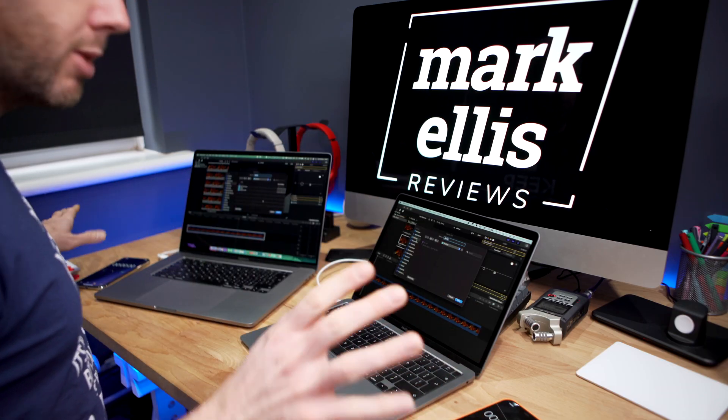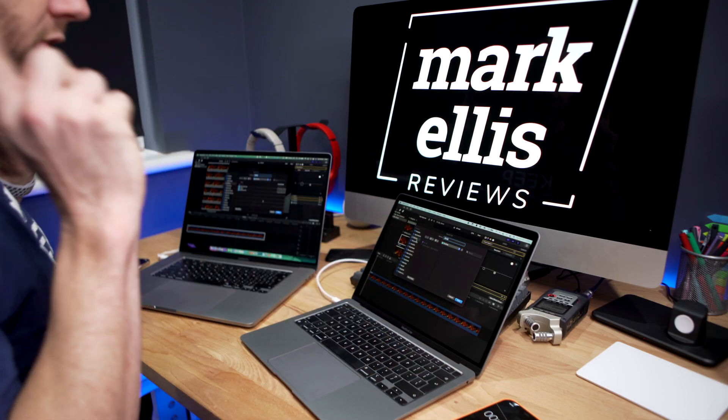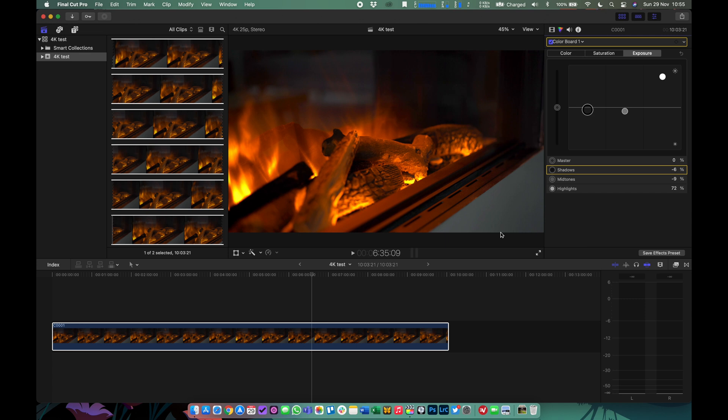The next test is to export that 10 minutes of 4K footage to the desktop on either machine. It's not particularly intensive but it does spin up the fans on the 16-inch MacBook Pro and it's fairly processor intensive — quite a good benchmark really. I've got my timers ready. I'm going to start the 16-inch first — click save, start. Now let's start the MacBook Air — save, start. Away we go.